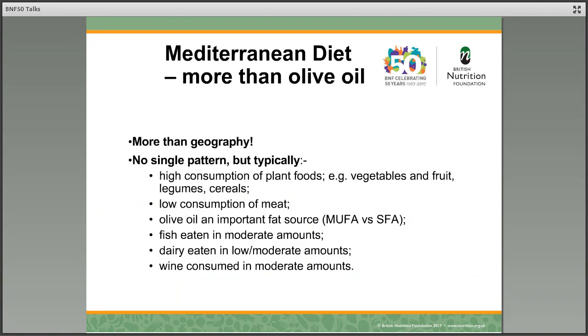So what is a Mediterranean diet? Well, it's certainly more than olive oil alone, and it's certainly more than geography. It's not just a single pattern, but it has these typical constituents: high consumption of plant foods — vegetables, fruits, legumes and cereals; lower consumption of meat; fish eaten in moderate amounts; dairy eaten in low to moderate amounts; wine, probably well known in the Mediterranean diet, but not consumed in excess. And an important factor is olive oil, which is the monounsaturated fatty acid, chosen as the chief culinary oil rather than fats that are high in saturated fatty acids.